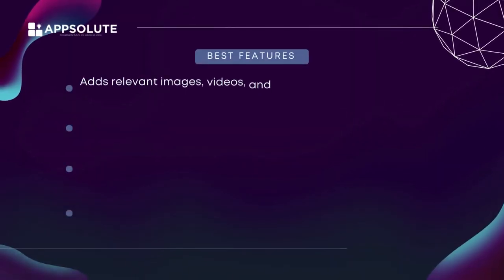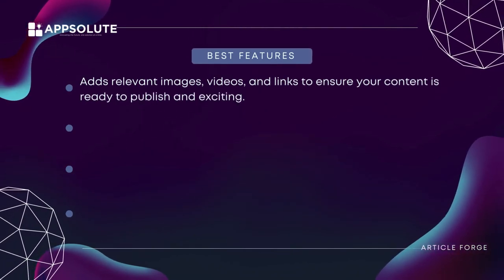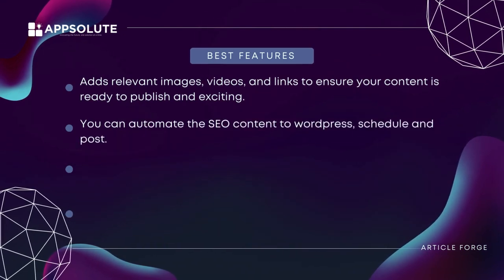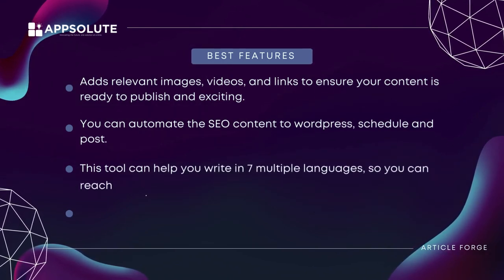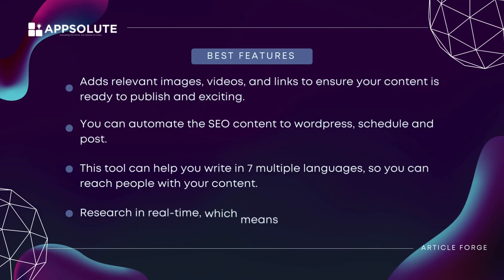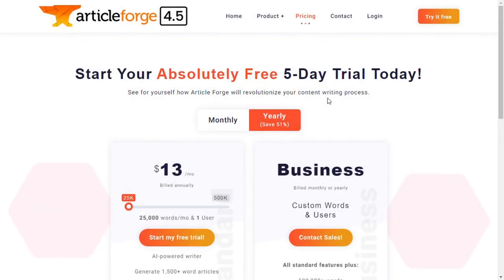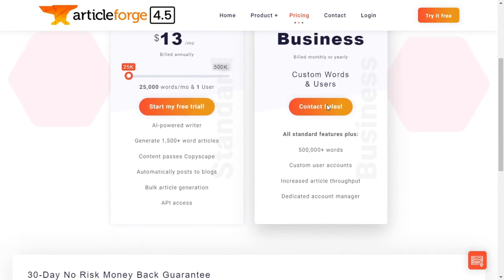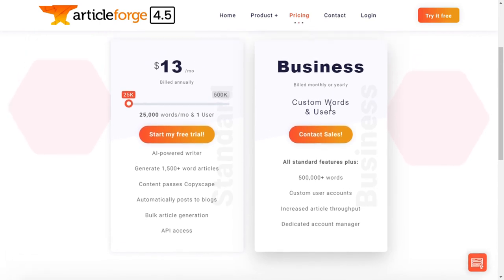Best features: adds relevant images, videos, and links to ensure your content is ready to publish. You can automate SEO content to WordPress, schedule and post, and write in seven languages to reach people with your content. It researches in real time, so you can create relevant and accurate articles about current events. Pricing: Article Forge has a five-day free trial with a monthly plan for $27, or $13 per month if you pay yearly.